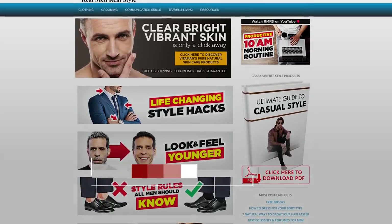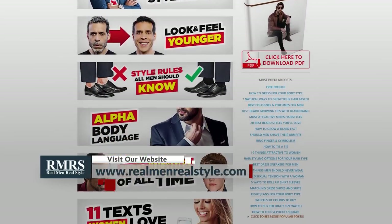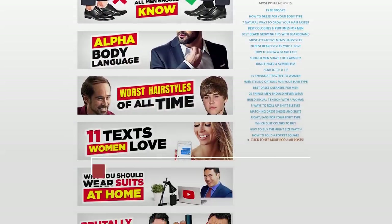Throughout this video I'm going to be talking about a lot of different products and brands. Down in the description, I'm linking over to realmenrealstyle.com — I've got an article that summarizes all this information so you can go and buy whatever you want. This isn't a sponsored video; I simply want to provide value, including brands I've talked about before and some new ones you probably haven't heard me mention.